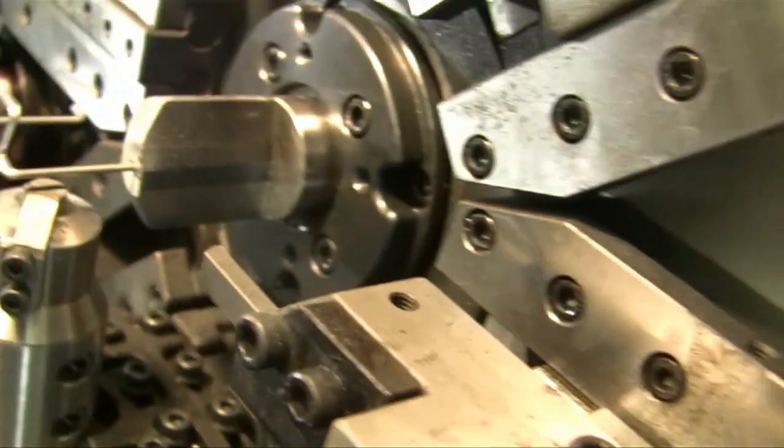Acme Monaco. It's time to go beyond price and quality.